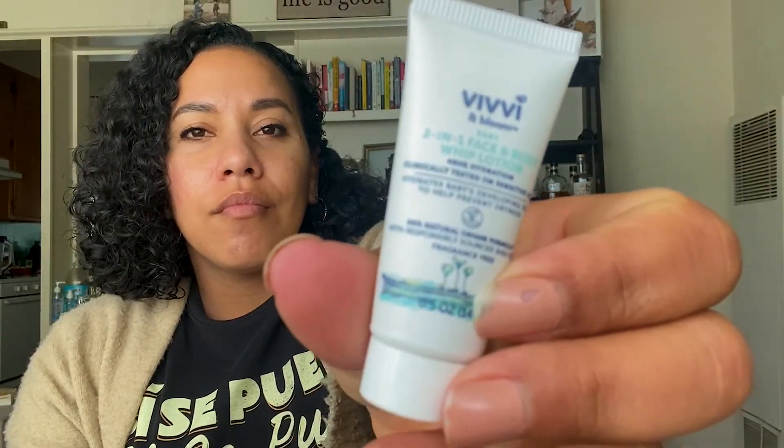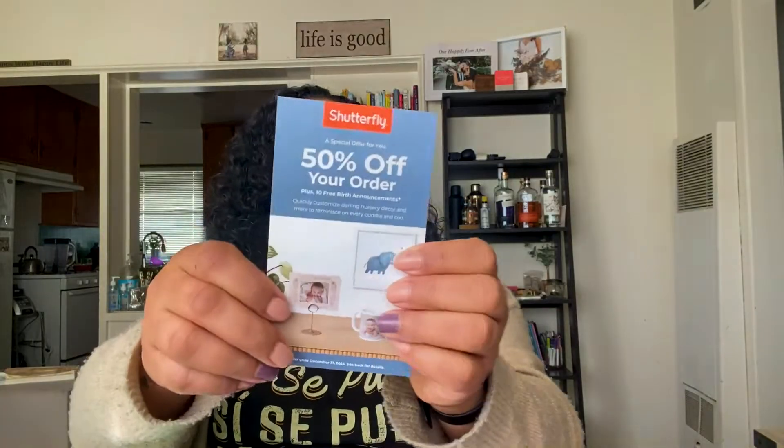We have another sample of wash and shampoo from CeraVe Baby. We have a Vichy face and body whip lotion. We have 50% off your order from Shutterfly — so cool. I love ordering from Shutterfly; I've ordered all my wedding stuff, photos, and books from there.